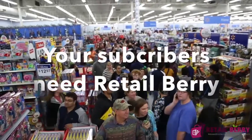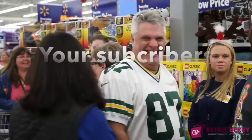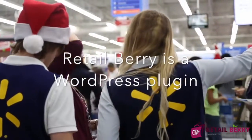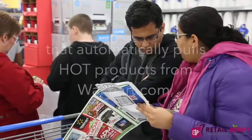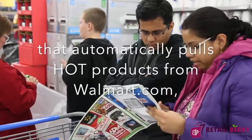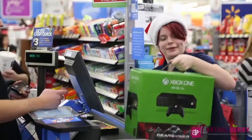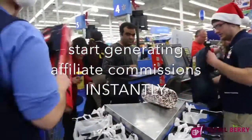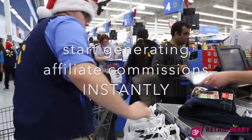Either way, you need Retailberry. Retailberry is a 30-second WordPress plugin that automatically pulls hot products from Walmart.com, plugs in your affiliate ID, and allows you to start generating affiliate commissions instantly.